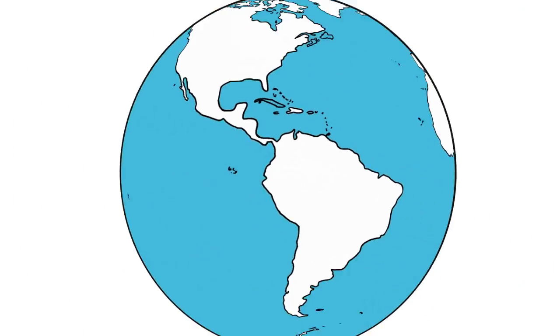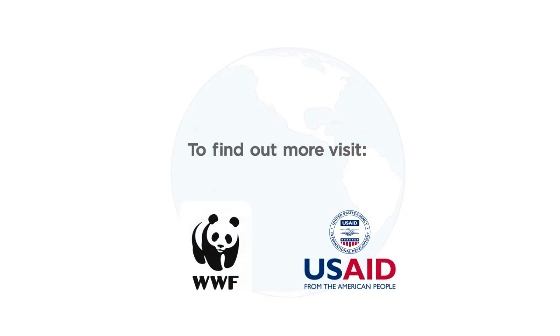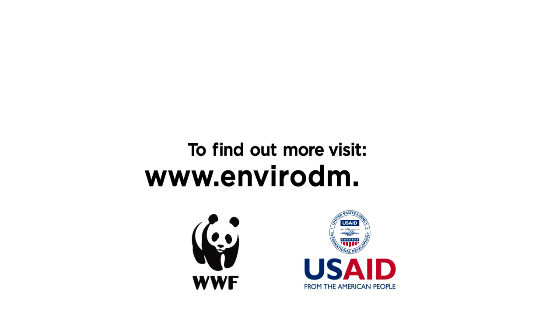No matter where you live. To find out more, visit www.envirodm.org